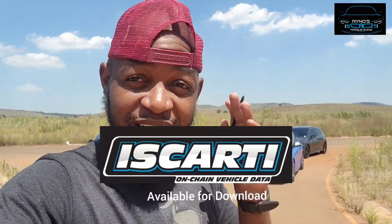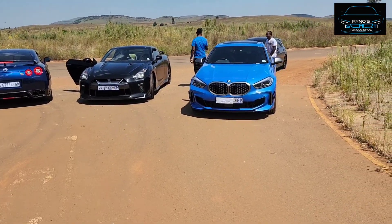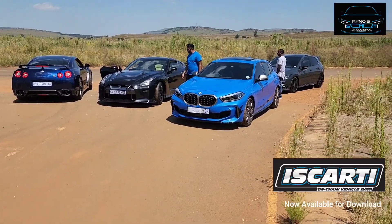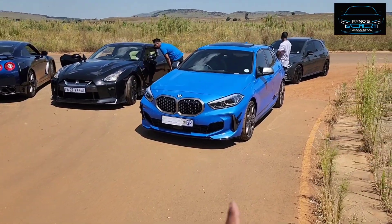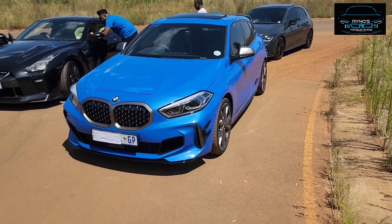Welcome guys, this is Rhino. Today I'm unveiling something for the year — I'm coming up with an application that I'm unveiling. But before I introduce you to that, let me introduce you to the cars first. Let's go. We've got some nice GTRs there, and that's an M135. I brought the GTRs — one stock, one semi-stock — and then I brought this 135. This is the competitive Golf 8.